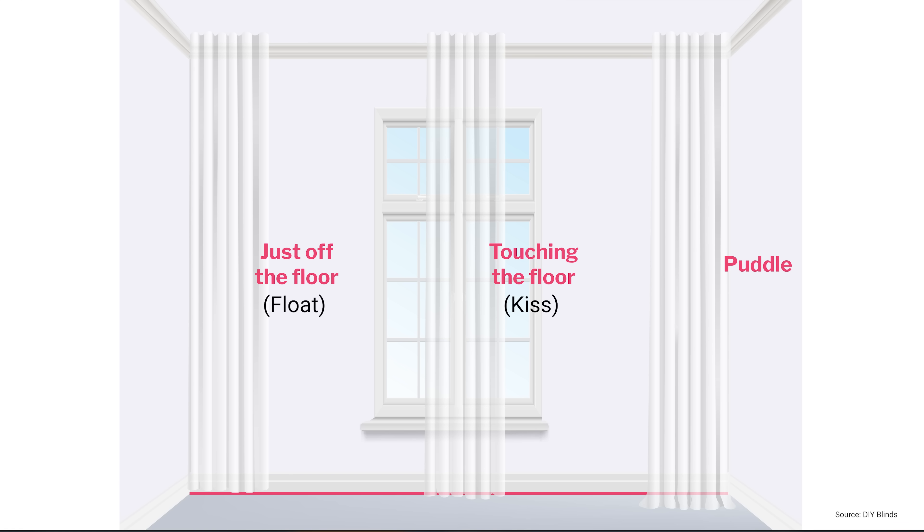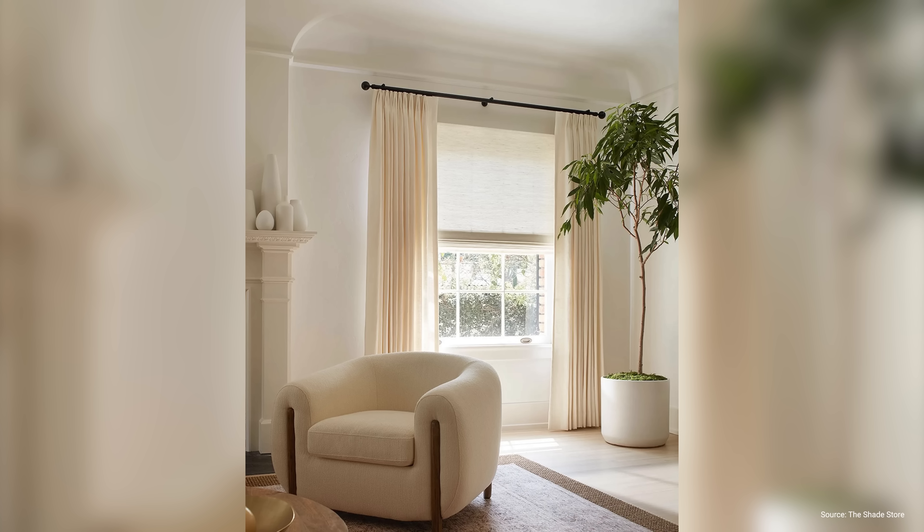Curtain drop is the length of the curtain from the rod to the bottom hem. There are three main types: float, kiss, and puddle length. Float curtains do not touch the ground at all and hang less than an inch above the floor. This is a modern and minimalist aesthetic that can highlight a beautiful floor and gives a sense of visual airiness to a space. It is also the easiest to maintain, as they don't accumulate dirt or dust like other drop styles.